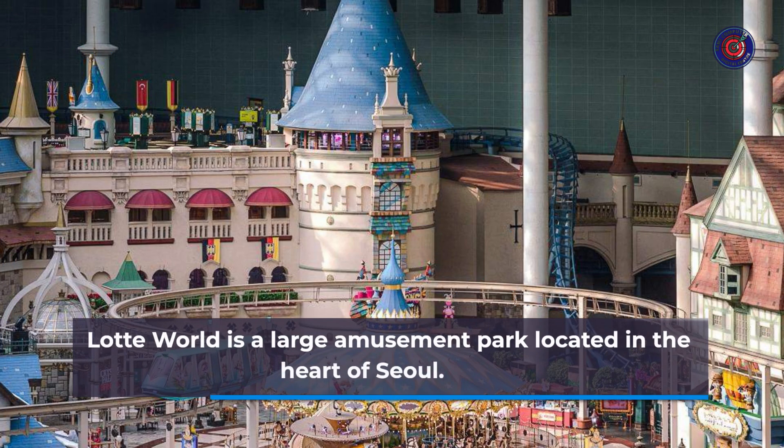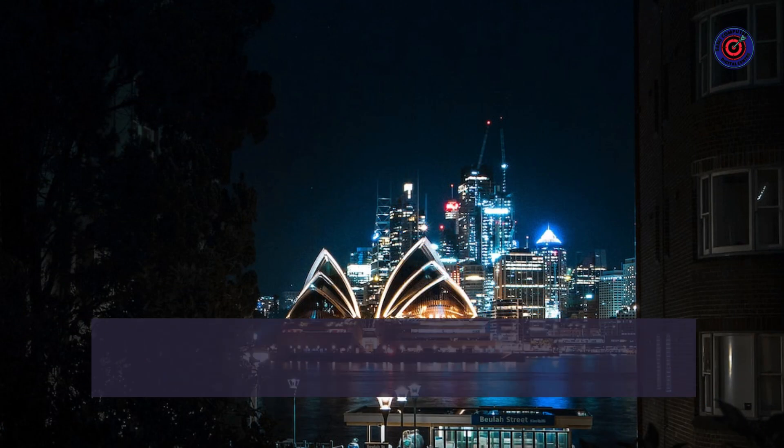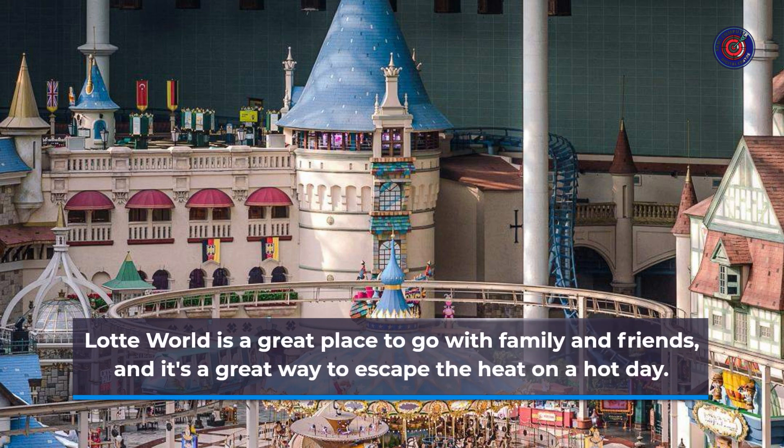Number 8: Lotte World. Lotte World is a large amusement park located in the heart of Seoul. The park has a variety of rides and attractions, including roller coasters, water rides, and a live animal show. Lotte World is a great place to go with family and friends, and it's a great way to escape the heat on a hot day.